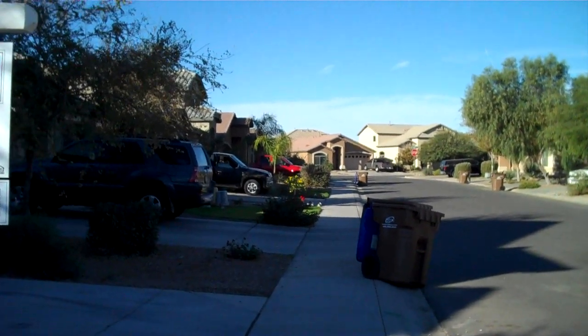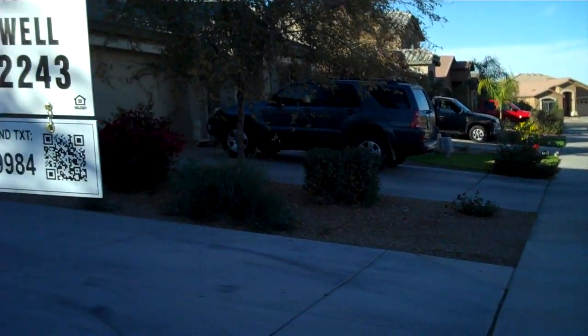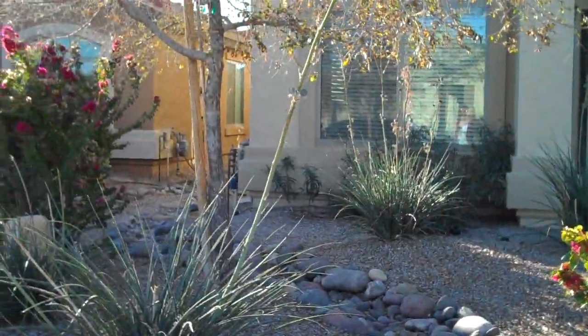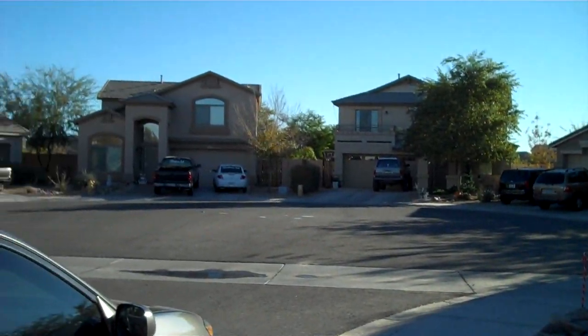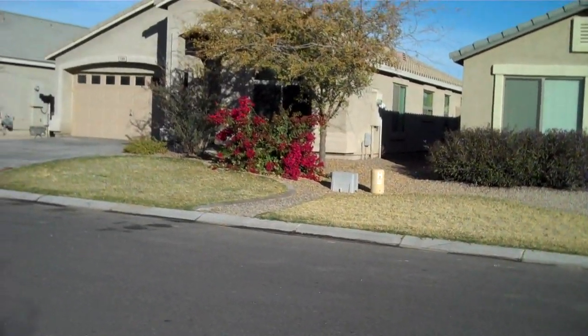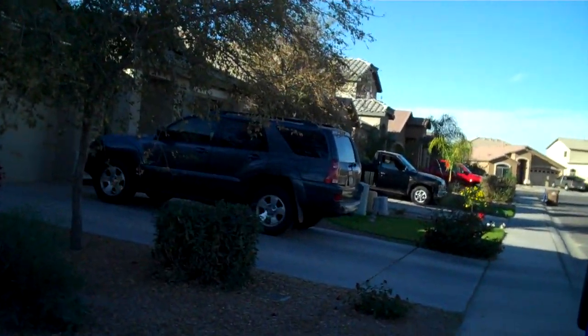Here we are on Julie Court. This is looking west. Here's the home — looks very clean and well-kept on the outside. It is in a cul-de-sac; you can see the cul-de-sac there. Looks nice, very quiet. It's only a few blocks from the elementary school, so that's a nice positive for renters.